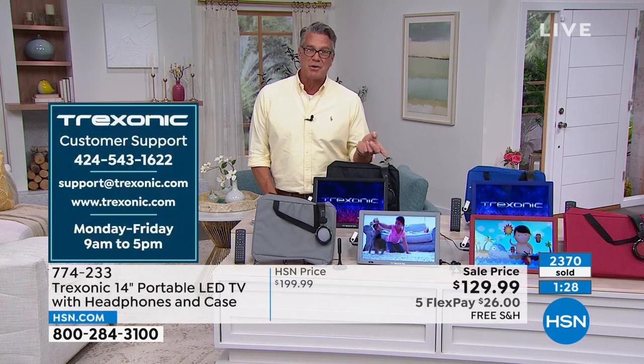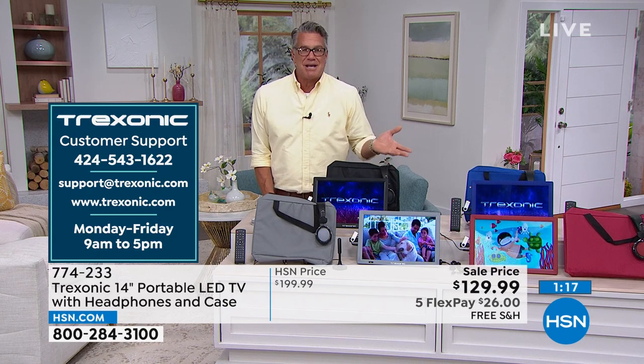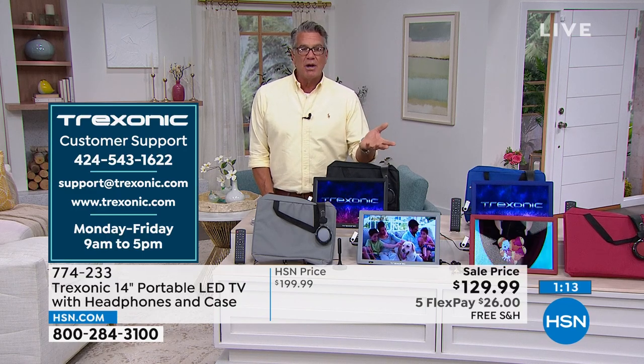Maybe you want to watch a special event but the rest of the family doesn't — take it into a bedroom, plug it right in, and watch TV there. It really hits on all the bells and whistles you could possibly want. The bundle is fantastic. It does come with a carrying case to travel with it.